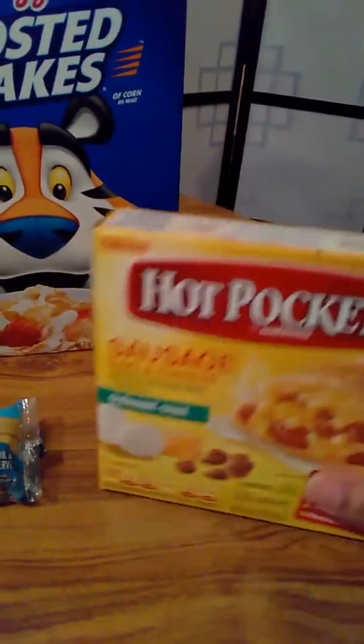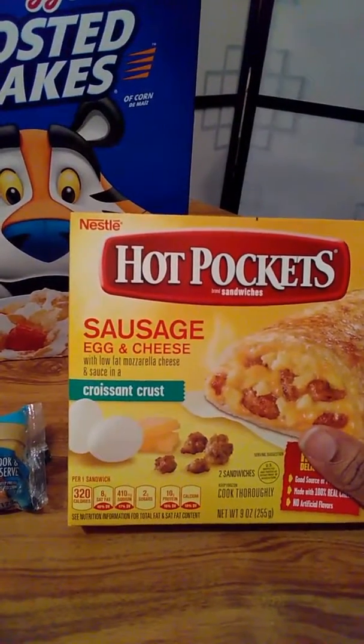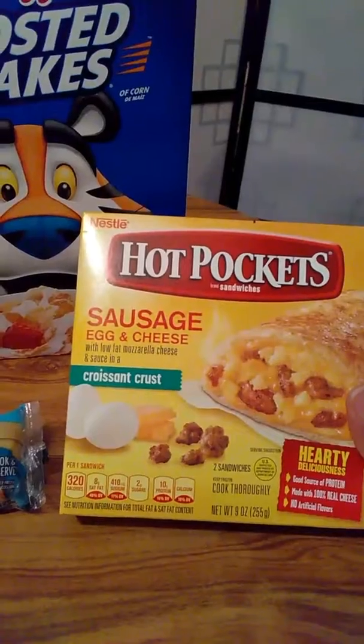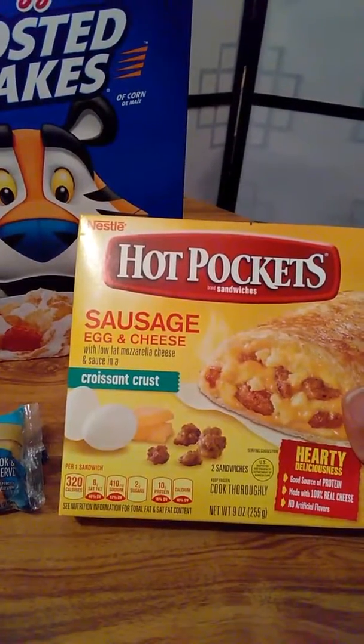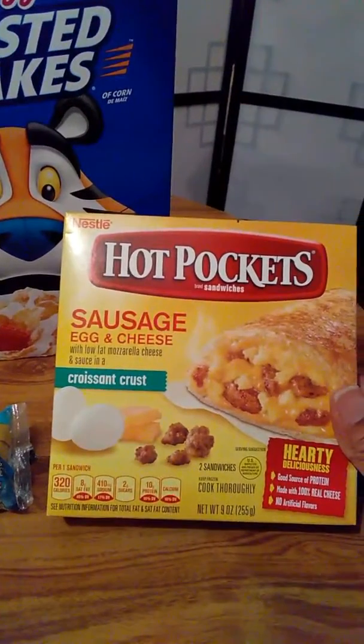I also like these Hot Pockets — the sausage, egg and cheese. They definitely have a great taste. They've got sausage, egg and cheese, and the crust is pretty good too. I definitely recommend these to anybody.